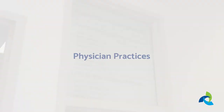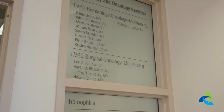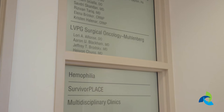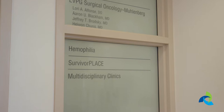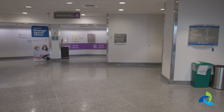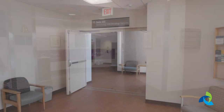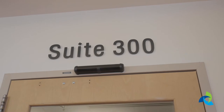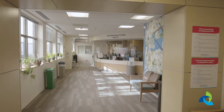If you are coming for an appointment with Lehigh Valley Physician Group Hematology-Oncology Muhlenberg, Lehigh Valley Physician Group Surgical Oncology Muhlenberg, Lehigh Valley Physician Group Gynecologic Oncology Muhlenberg, the Hemophilia Treatment Center, Survivor Place, or our multidisciplinary clinics, you should take the purple elevators in the main lobby to the third floor. Once you exit the elevator, walk forward and you will see a shared door for all of the practices. Once you enter, proceed to the front desk. A staff member will tell you where to go to check in for your appointment.